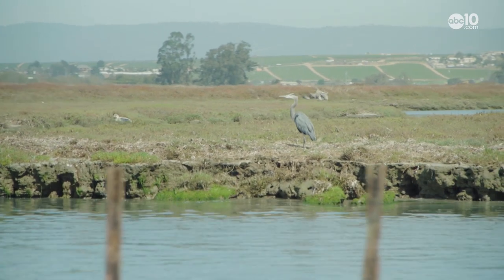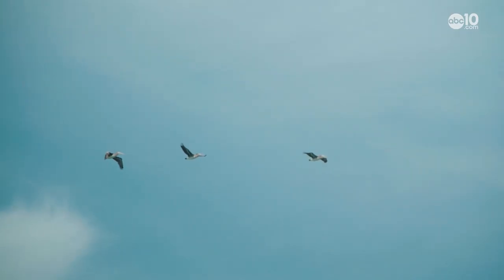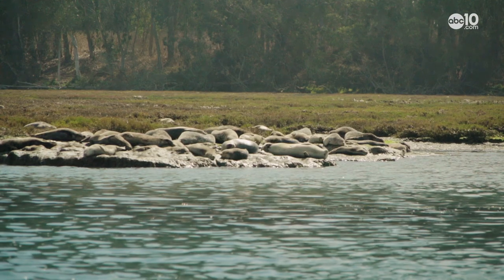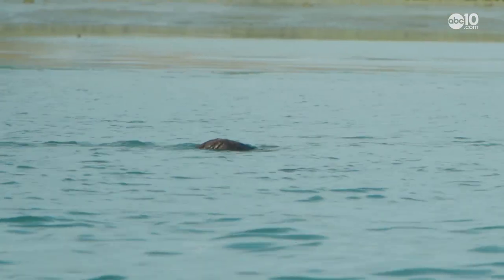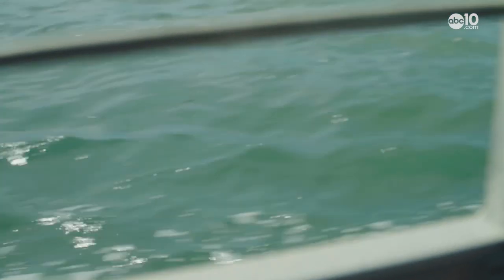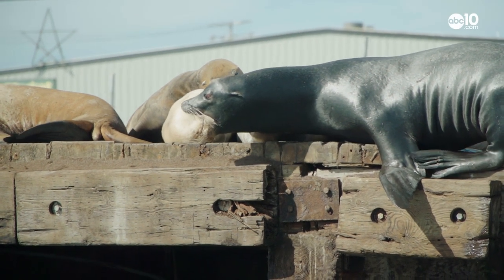More than 700 animal species call Elkhorn Slough home. It's a special place — a testament to conservation efforts and a safe haven for all animals, even including the smelly sea lion. From the otter-filled waters of Elkhorn Slough, I'm John Bartel. Hope to see you on the back row.